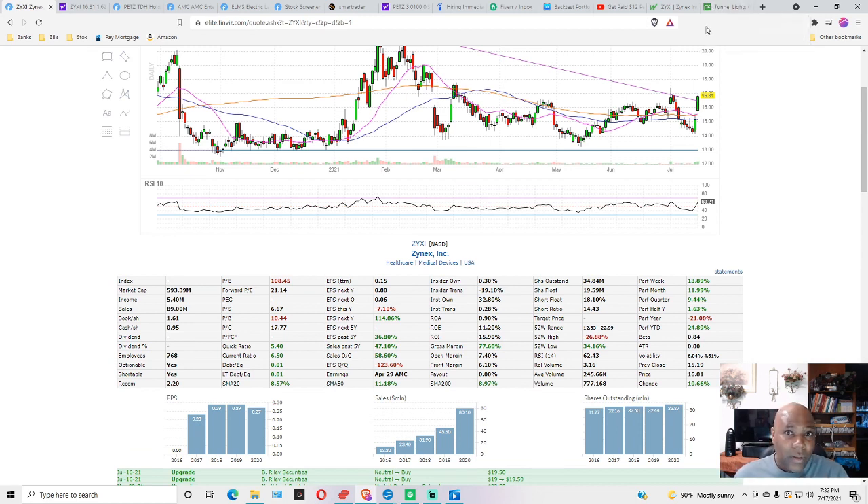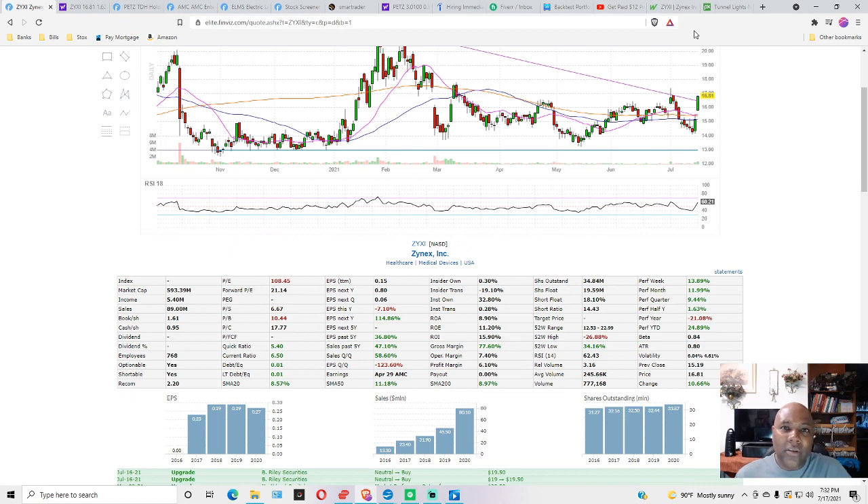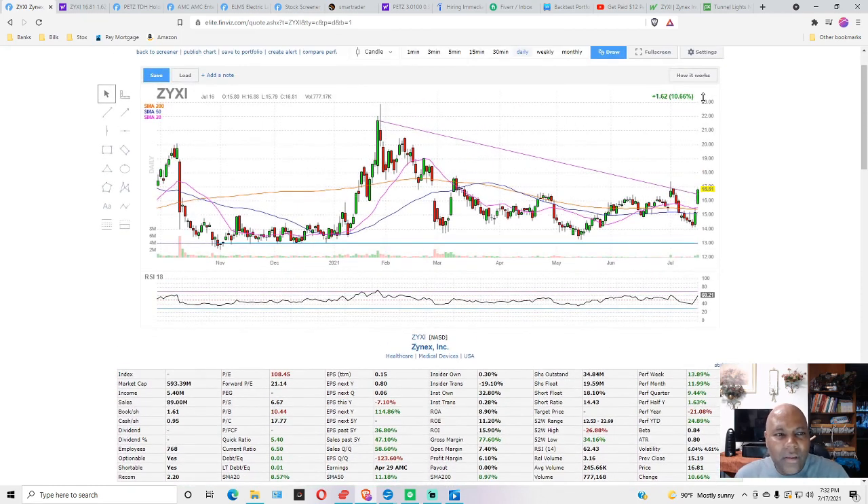So Zynex Incorporated — if I were you I would definitely put this on your radar. But like I always say, I'm not a stock expert nor do I play one on YouTube, so make sure that you do your own due diligence and your own research. Check out Zynex Incorporated, ticker symbol Z-Y-X-I, coming in at a price of only $16.81 a share.